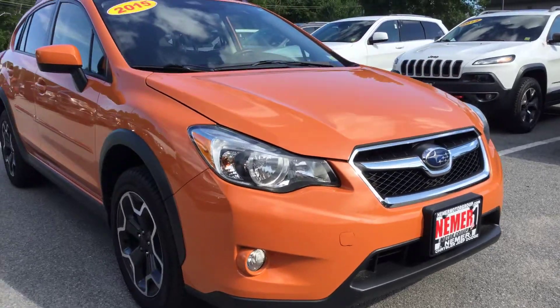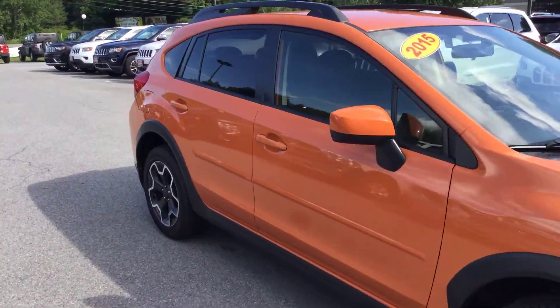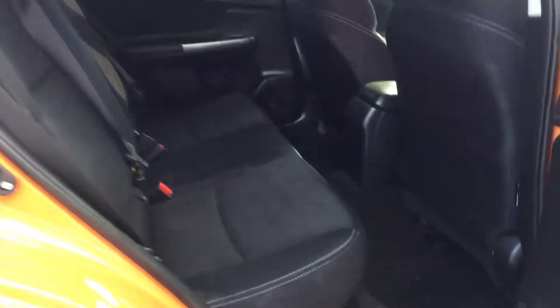There are fog lamps in the front. Again, it's a 2015 Crosstrek with factory tinted glass in the back, which keeps it nice and cool. It is a five-passenger vehicle with three shoulder belts in the back.